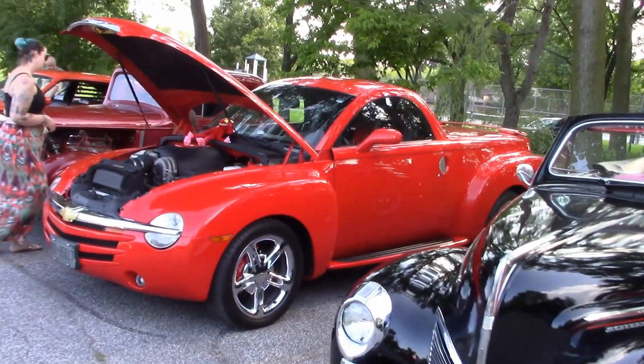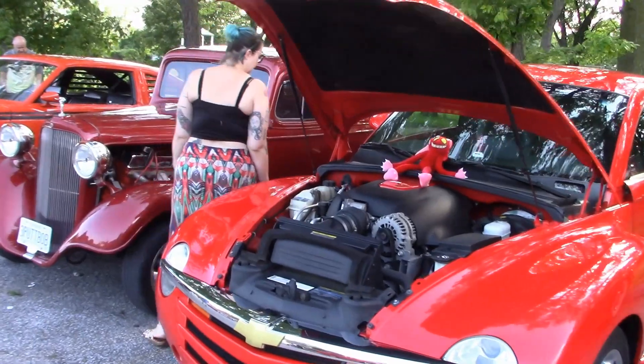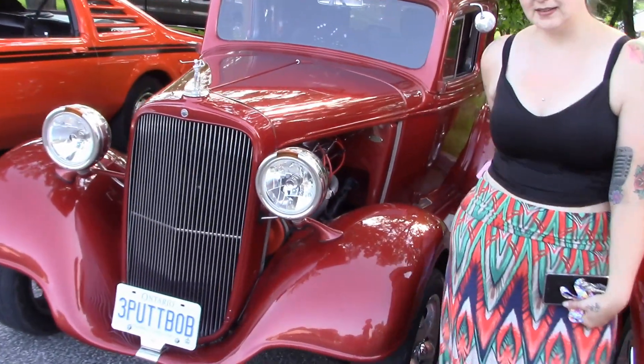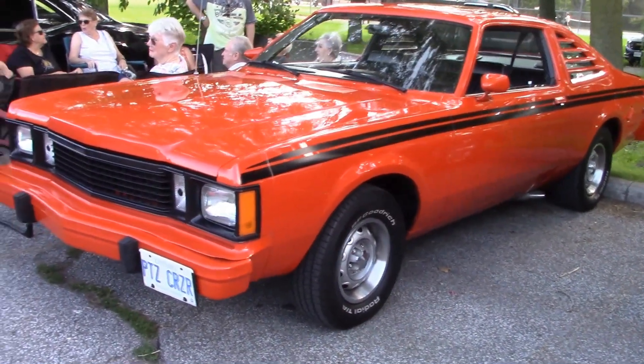Joyce brought along her 2000 Chevy SSR. There is Bob's '33 Chevy — it was in pieces when he bought it and it took nine long years to restore it, but it runs great. There's Pete's Velary.